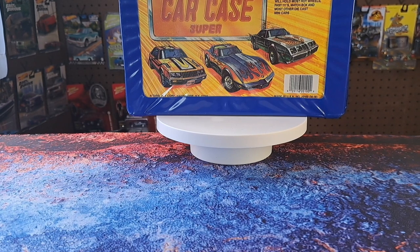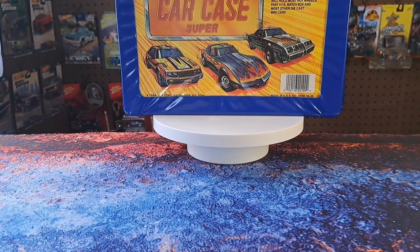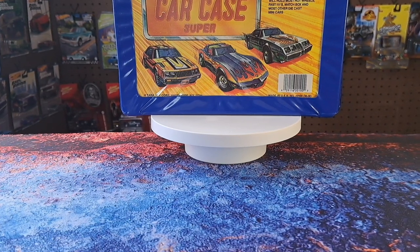Greetings from the shed. Today I'm showing you some pickups that I got at a local toy show — well, not real local, it's about an hour away.